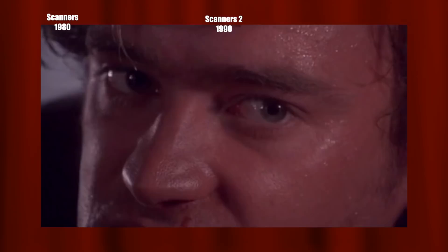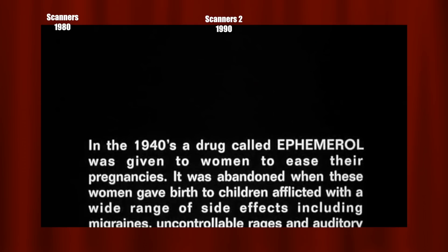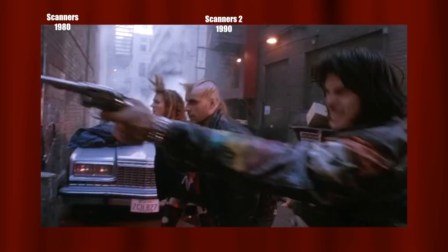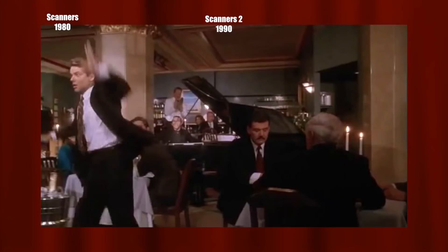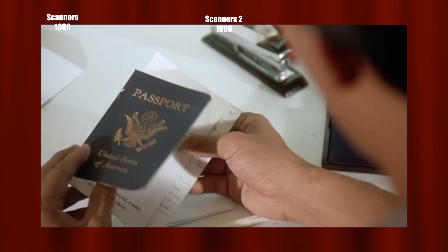One year later saw the release of 1992's Scanners 3: The Takeover, starting with a recap of the effects of Ephemerol. We meet Alex, a scanner who accidentally kills his friend. Helena is also a scanner, and her dad tells her about F3, which will help scanners adjust. But when she takes it, she makes birds explode, makes douchebags dance, explodes heads — and ultimately kills her own father.